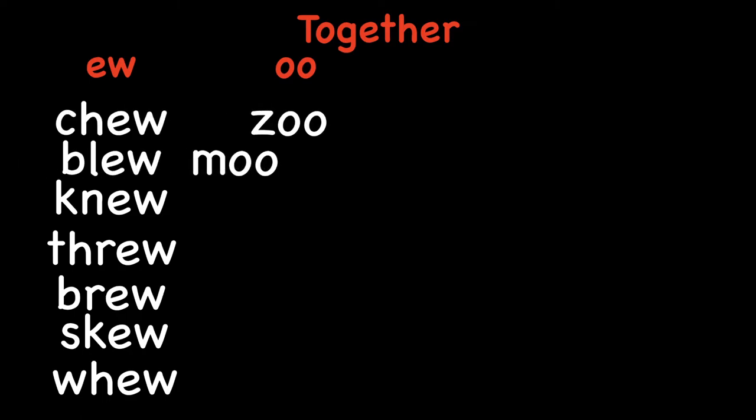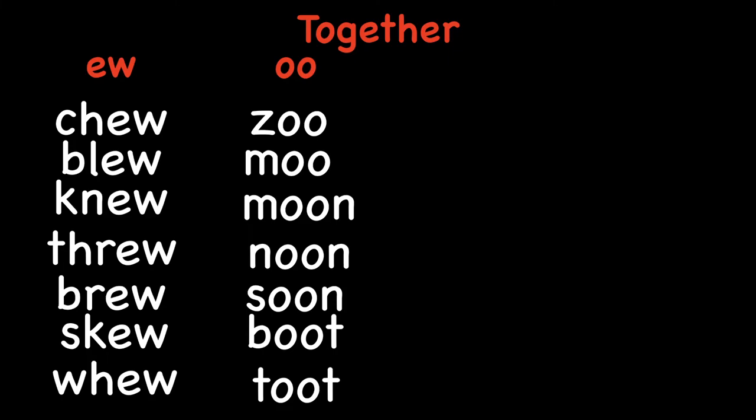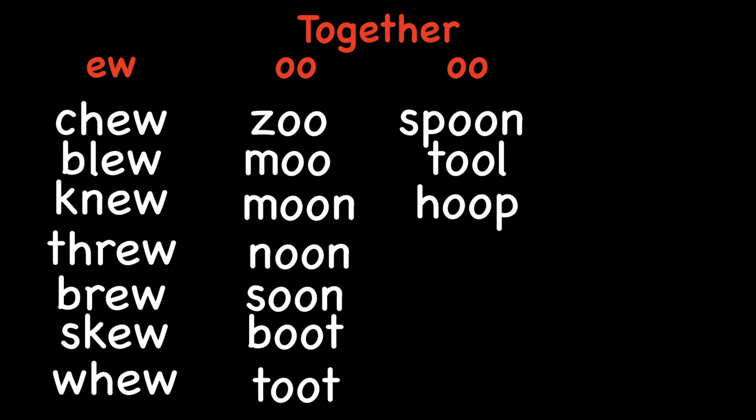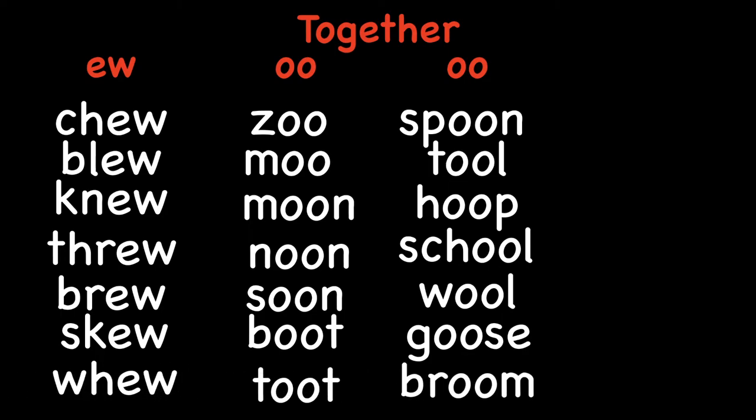OO words: zoo, moo, moon, noon, soon, boot, toot, spoon, tool, hoo, coop, school, wool, goose, broom.